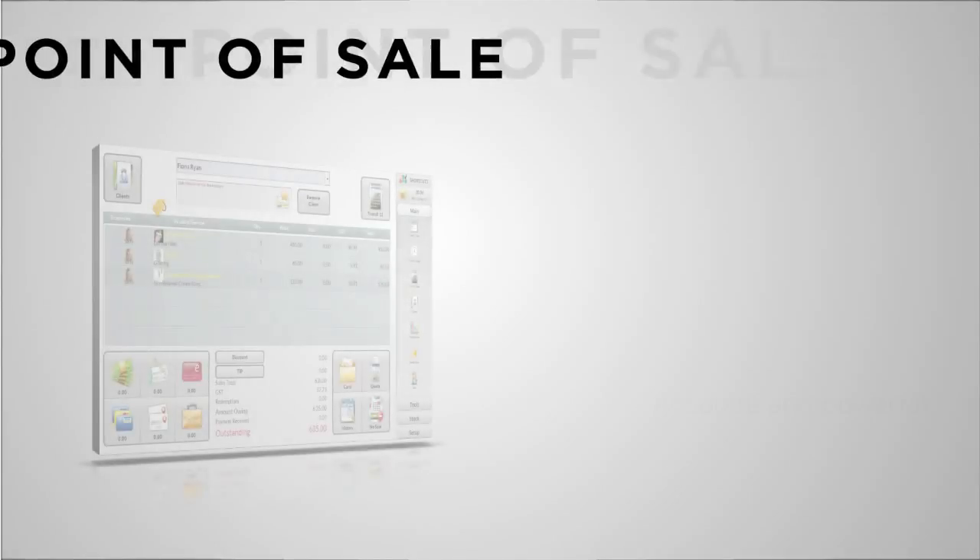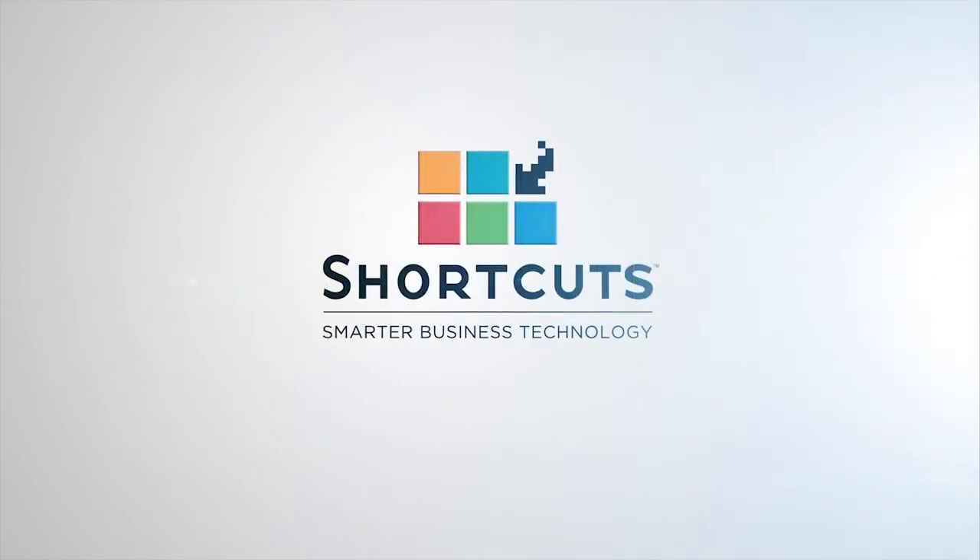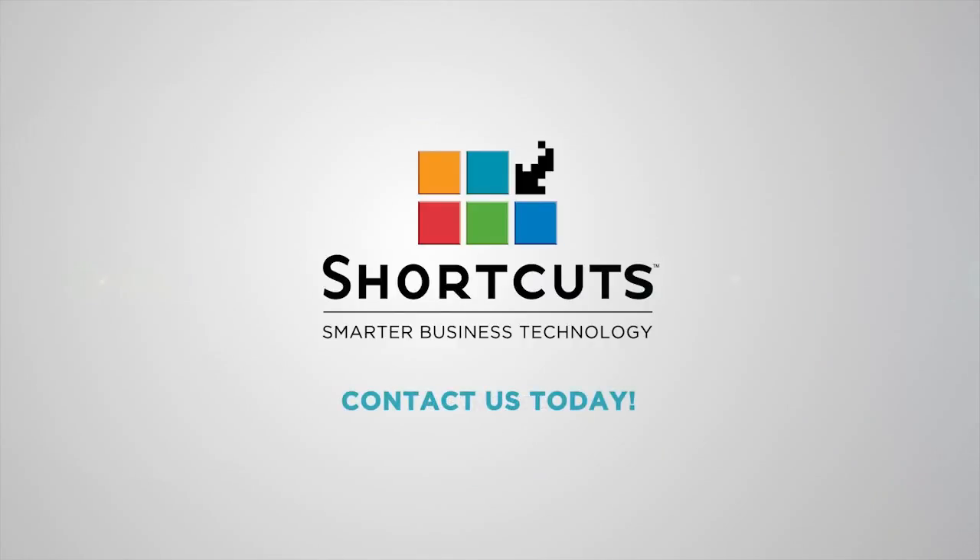The Shortcuts Point of Sale can also handle a variety of other functions, including split tickets, deposits, client accounts, group tickets and petty cash, making it a perfect financial controller for your business. Book a one-on-one demonstration with a Shortcuts Consultant to see how Shortcuts would suit you.